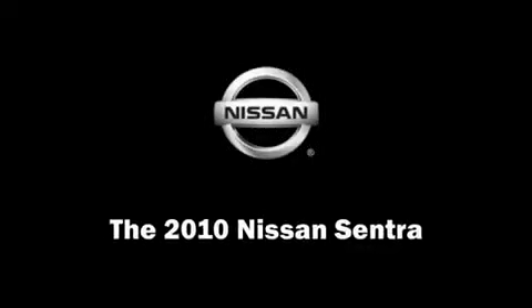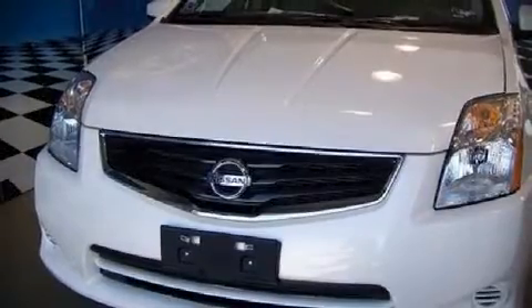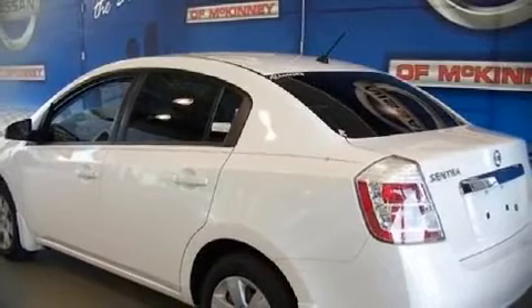The 2010 Nissan Sentra. This four-door, five-passenger sedan will allow you to take command of the road with confidence. It features an automatic transmission, front wheel drive, and a two-liter four-cylinder engine. The following features are included.